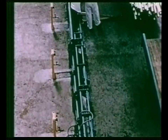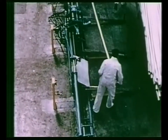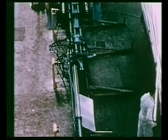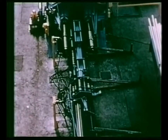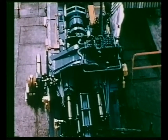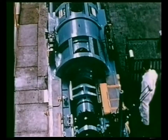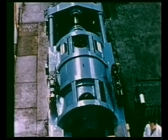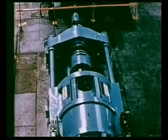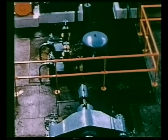Successful operation of this process requires presses of an advanced design capable of meeting certain exacting requirements. This is a Fielding hydraulic 500-ton cold extrusion press, a fully self-contained installation incorporating its own accumulator system and supply pumps. The result of considerable experimental and research work, this press fulfills all the conditions necessary to carry out cold extrusion efficiently and economically.